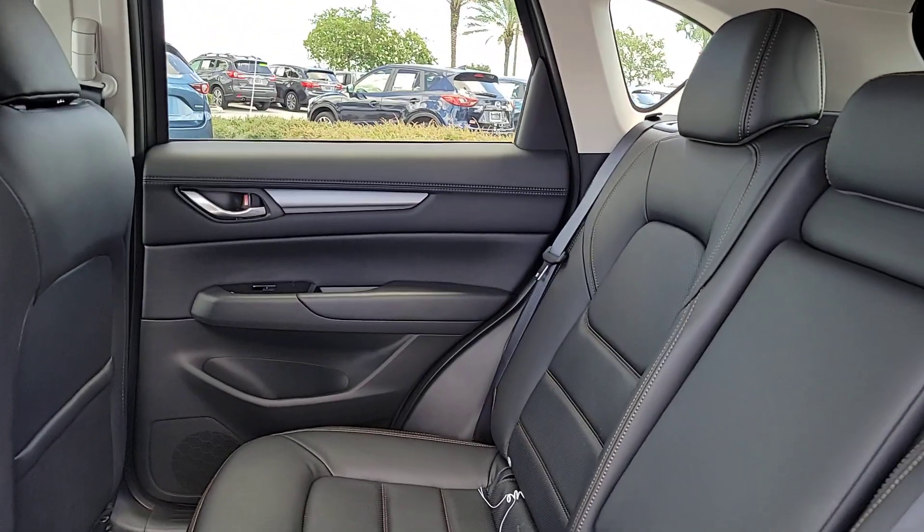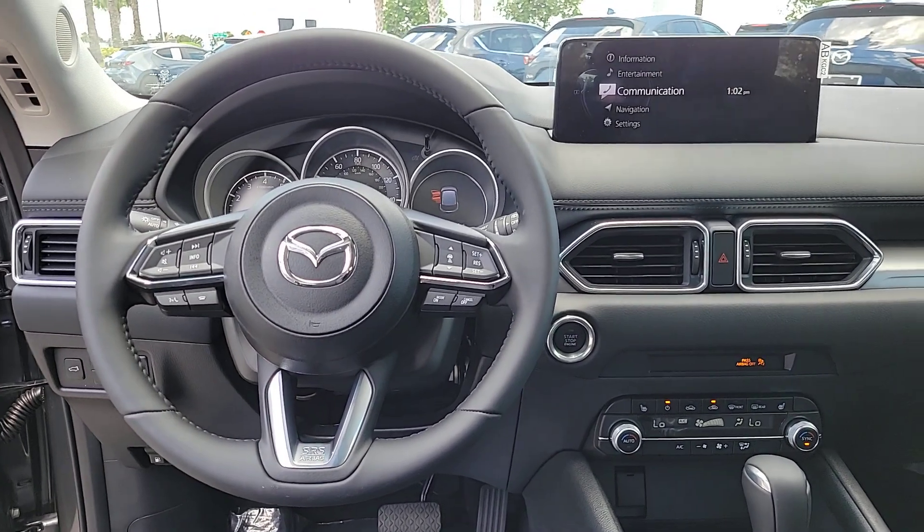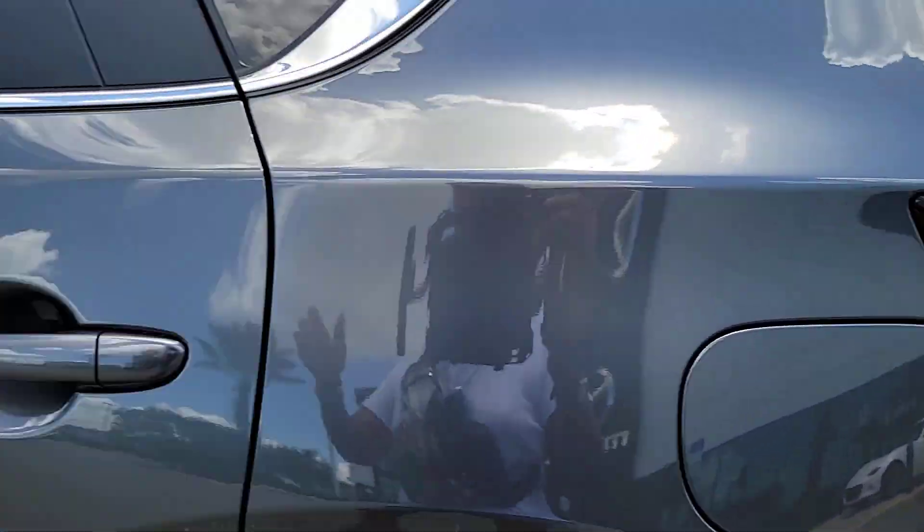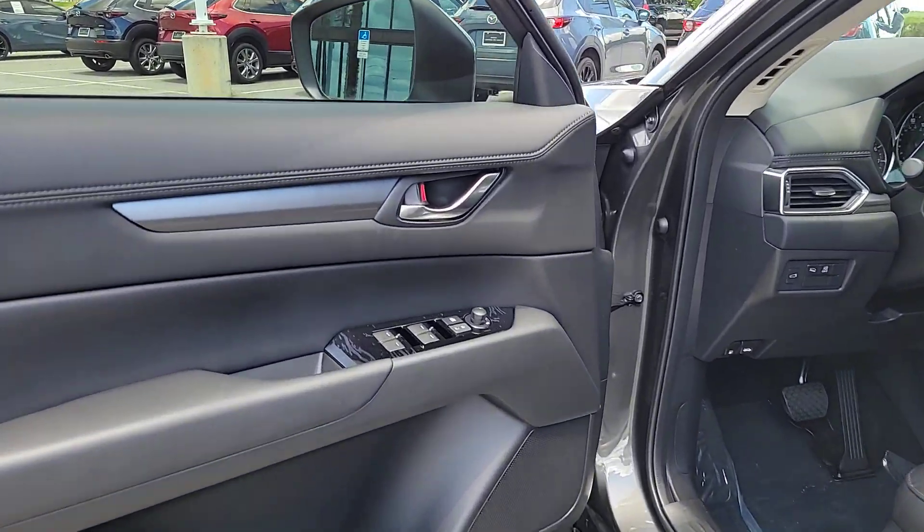These are just some of the great options this vehicle comes with: Apple CarPlay and/or Android Auto, heated driver seat, keyless entry, moonroof, backup camera, power passenger seat, power liftgate, dual zone AC, power driver seat, and alarm.